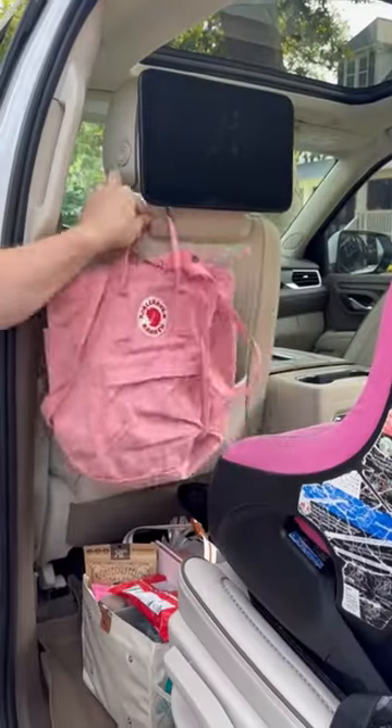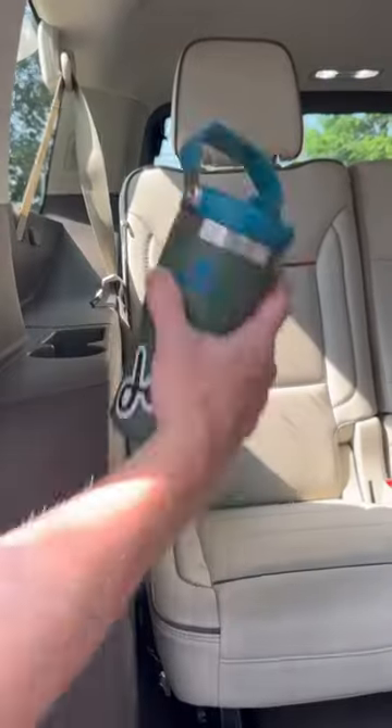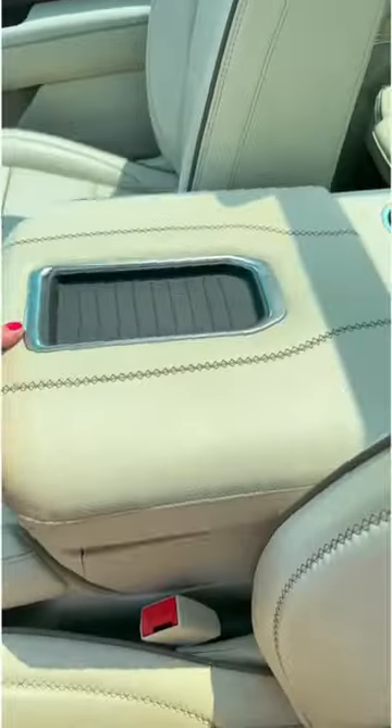Then a headrest hook in front of each of the kids for their bags. This way they can reach their bags, but they're not on their feet. Each of the kids got a water, and I made sure Sam and I each had our sunglasses, and I loaded up the center console.